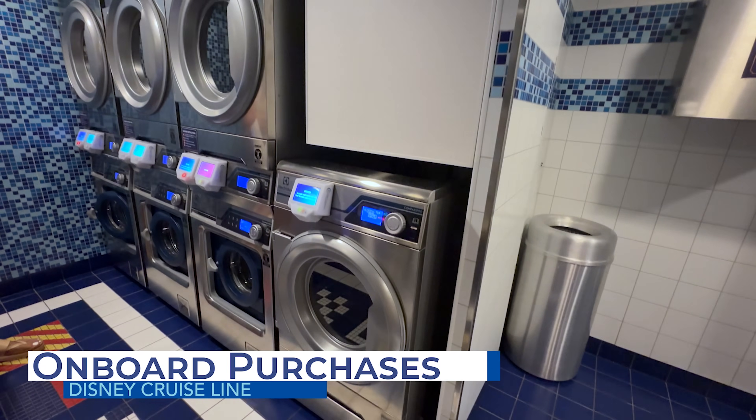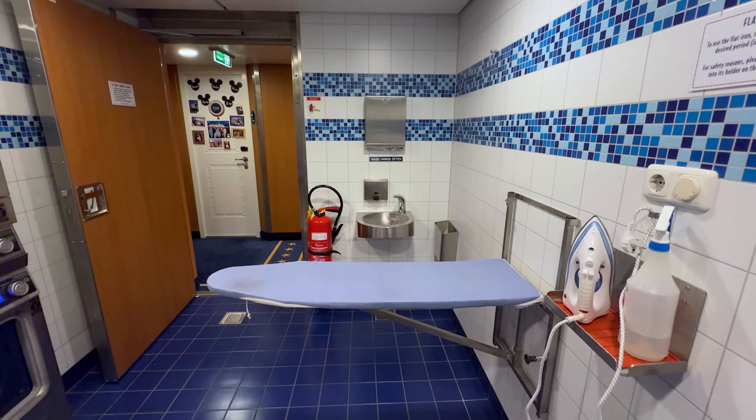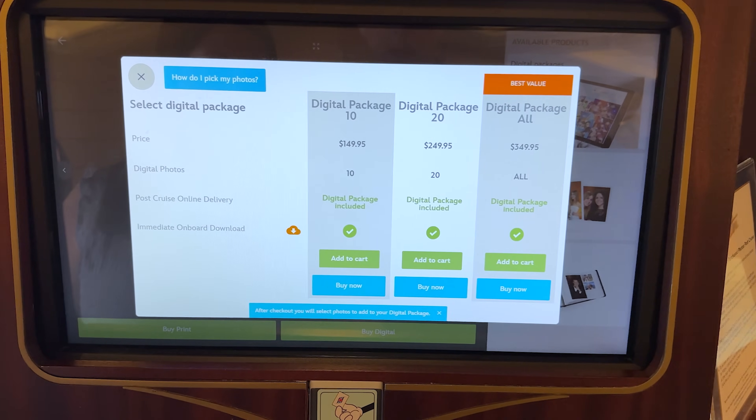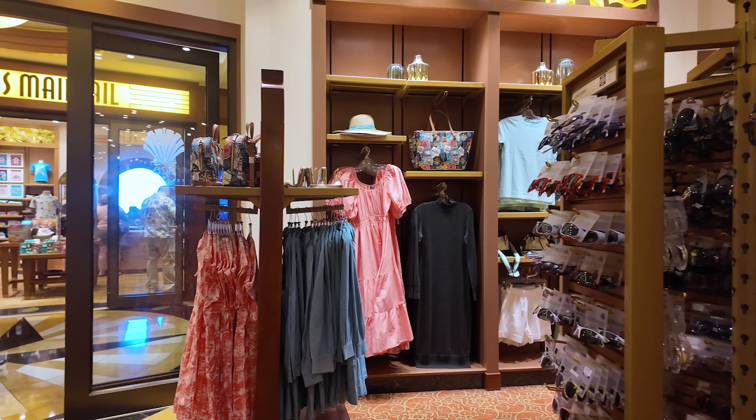Other on-board expenses that guests could incur include laundry services should you want any clothes washed or pressed, photo packages, on-board celebrations such as room decor or specialty cakes, and of course those Disney Cruise Line souvenirs.